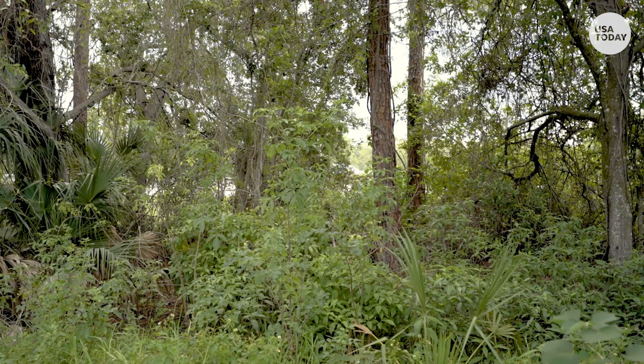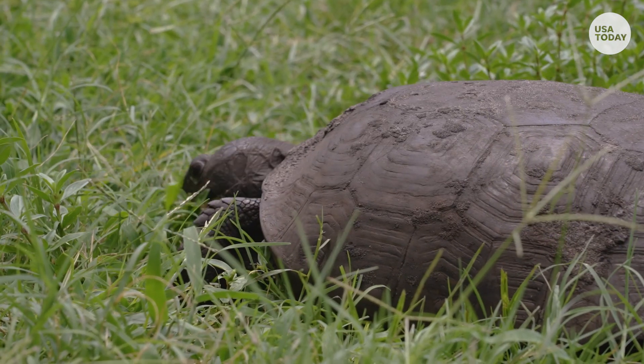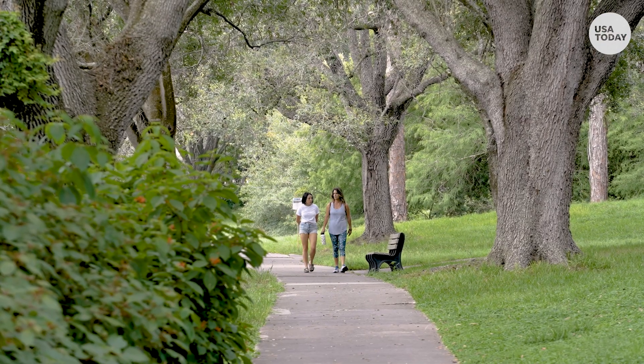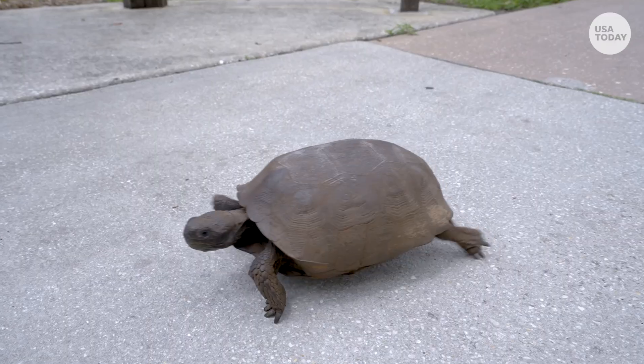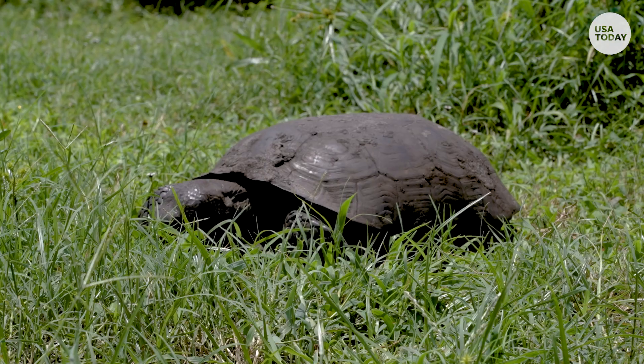Unfortunately, gopher tortoises have been in a steep decline for decades. They were actually a candidate to be listed as an endangered species under the Federal Endangered Species Act, but just last year the U.S. Fish and Wildlife Service denied them those protections, despite finding in their own studies that we stand to lose three quarters of the gopher tortoises existing now, just in the next few decades. We're working to use the best available science and laws to get the agency to reconsider that decision and give the species the protection it needs.